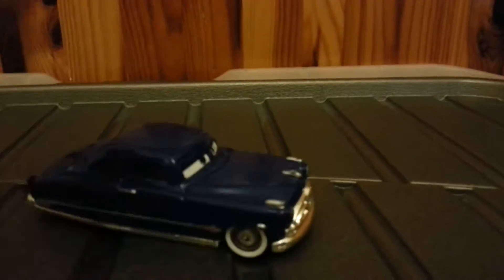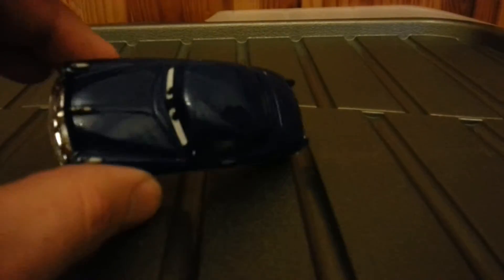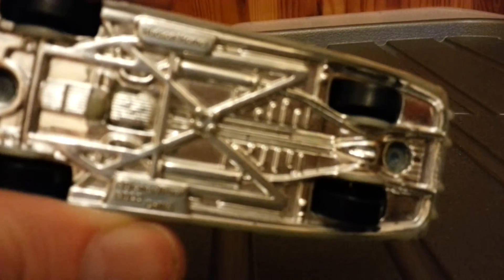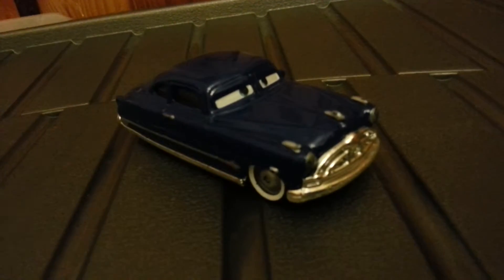I also found this guy - I was really happy to find him. This is Doc Hudson from Cars. I'm kind of enjoying picking up and collecting the Cars stuff. I think this is the original one from the first movie, dated 2006. I'm gathering this one's fairly rare, but it was 49 pence so pretty good.